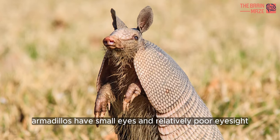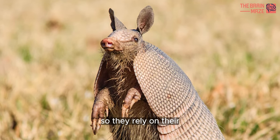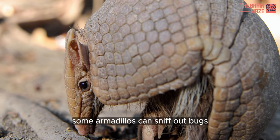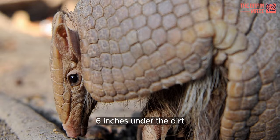Armadillos have small eyes and relatively poor eyesight, so they rely on their excellent sense of smell when hunting for food. Some armadillos can sniff out bugs six inches under the dirt.